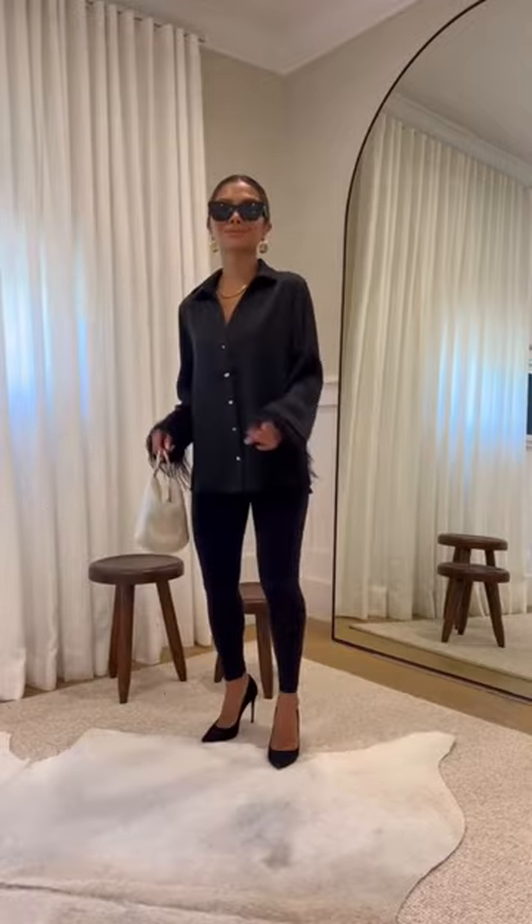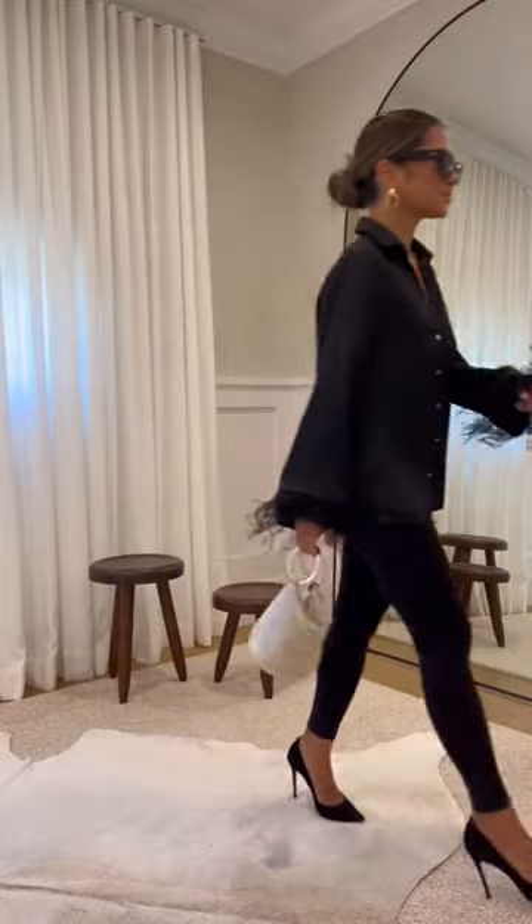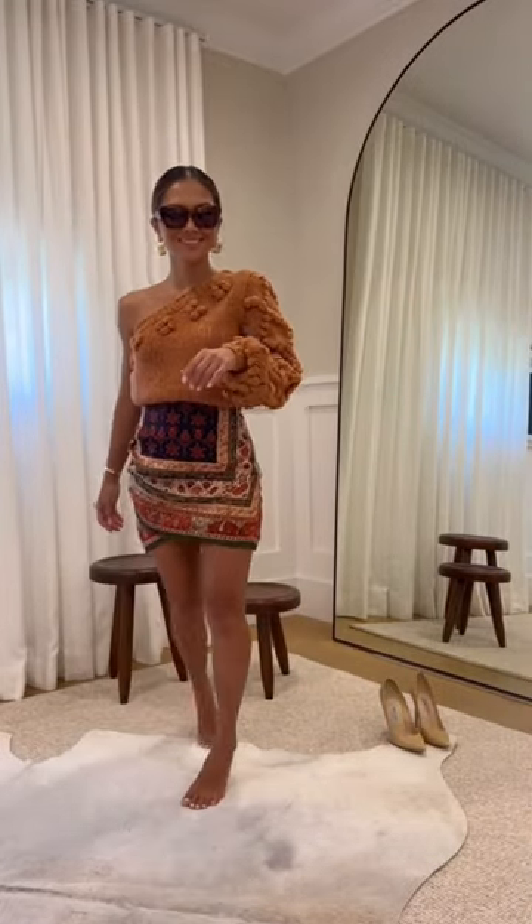Next, I'm wearing this sandy button-down with a feather trim. I paired it with leggings and some heels. This is such a simple yet sleek look that I would wear with the girls for a night out.